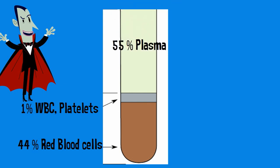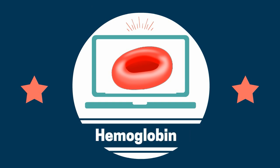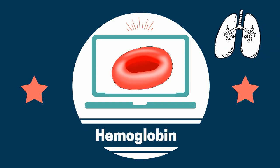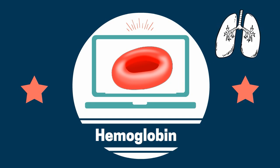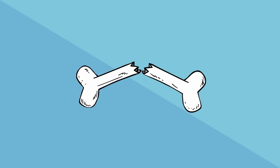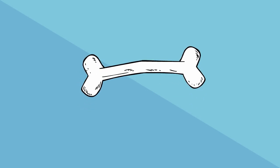Red blood cells, also called erythrocytes, contain a protein called hemoglobin that carries oxygen. Red blood cells also remove carbon dioxide from your body, transporting it to the lungs for you to exhale. Red blood cells are made inside your bones in the bone marrow, and they typically live for around 120 days.